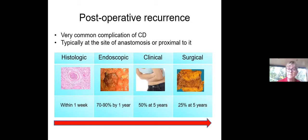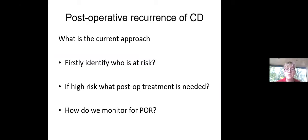Where are we in 2021 when it comes to the management or prevention of post-operative recurrence of Crohn's disease? Well, I think we've come quite a long way. Firstly, we need to identify patients who are at high risk, because these are the subgroup that will benefit from aggressive therapeutic strategies. If they are high risk, what treatment should we start them on? And thirdly, once we've made a decision on treatment, how do we actually monitor them to see if they develop post-operative recurrence?